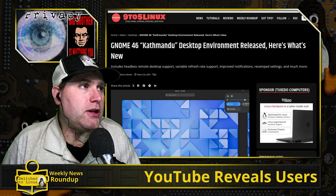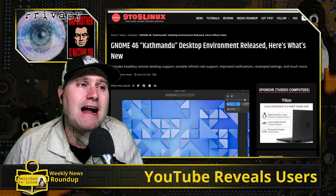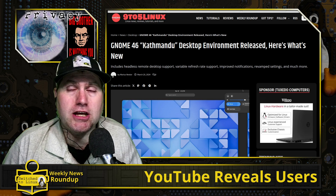The next edition of GNOME is out — it's version 46 — and there are actually a lot of interesting changes in this one.